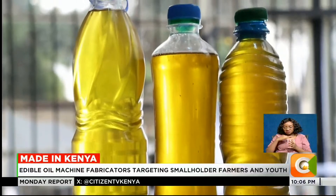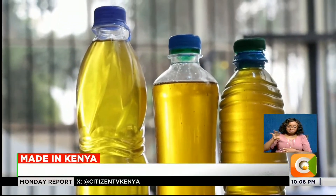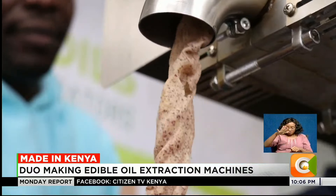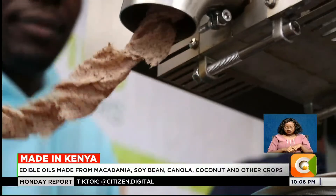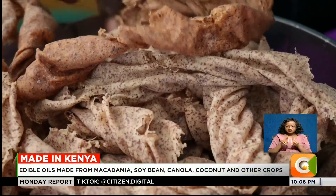They are now targeting more youth to embrace their innovations as a way of becoming self-sufficient. We are targeting farmers who are in rural areas so that we can create job opportunities in rural areas and also in urban areas, including other youths who are coming out of colleges and universities. We have around 48 clients all over the country, and we have also sold some of the machines in Uganda, Tanzania, and Sudan.